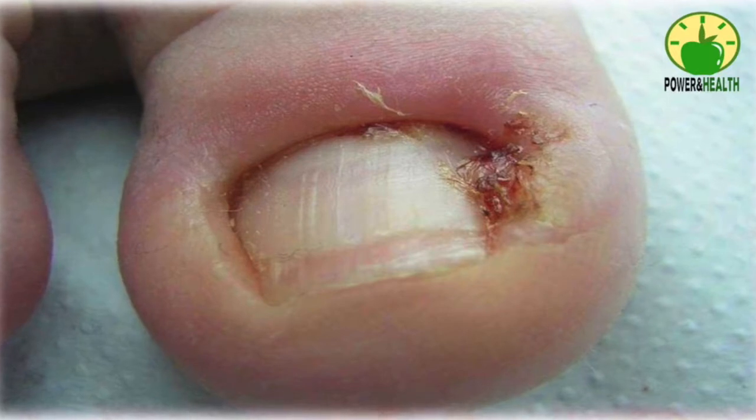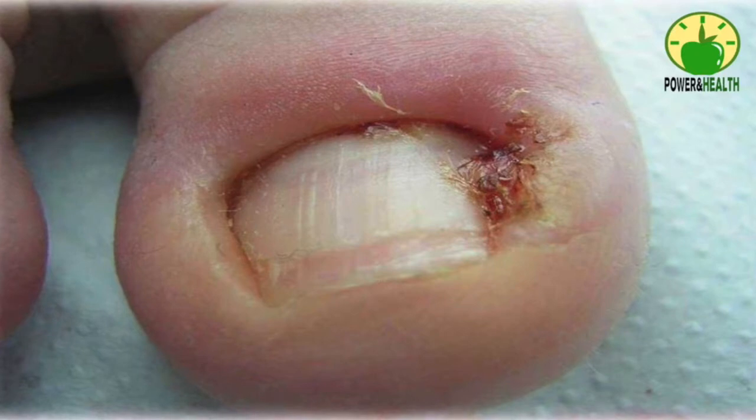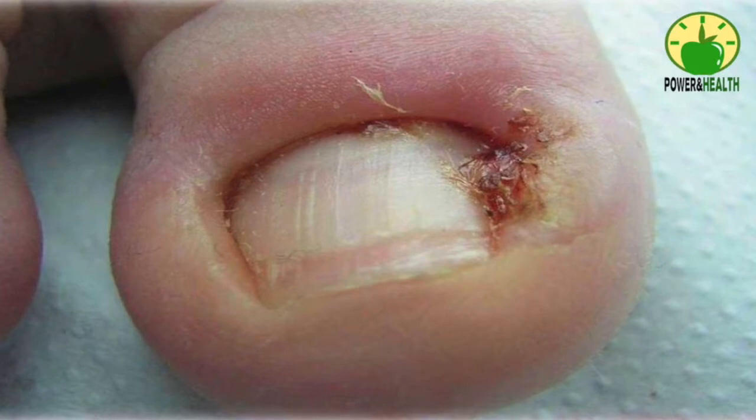Number two: cotton wedge under the nail. After a warm water soak, you can place a cotton wedge under your affected toenail to help it grow above the skin. This will relieve pain and speed up the healing process. Soak your feet in warm water, then dry them thoroughly. Carefully lift the affected nail with a blunt pair of tweezers and place a small rolled piece of cotton between your nail and the skin. Replace the cotton every time you soak your feet to prevent infection.